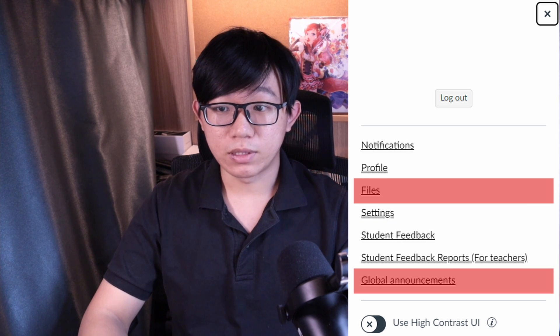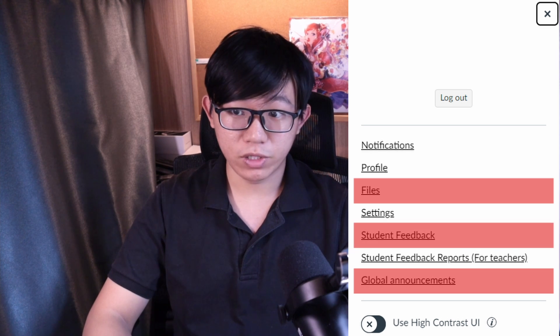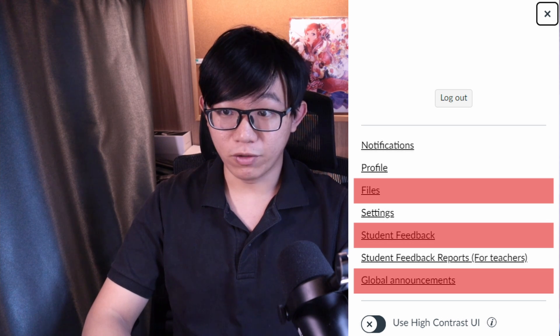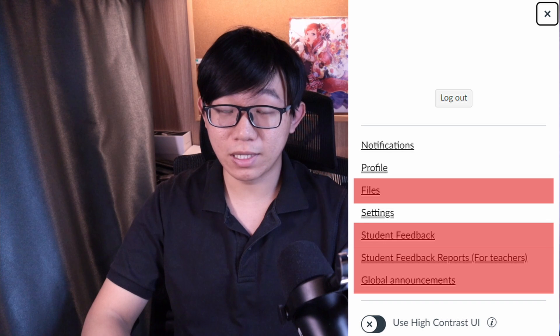Global announcements could be removed from the account area and moved to the dashboard. Student feedback could also be shifted to the dashboard. And if student feedback reports are for teachers only, then just remove it from the student version entirely — we don't need to see it.